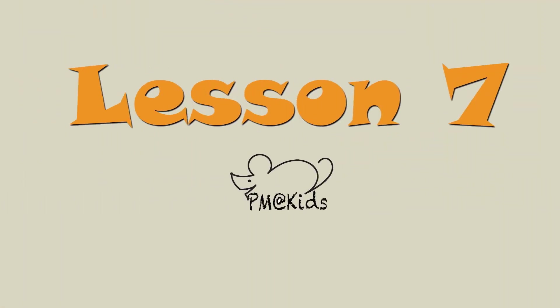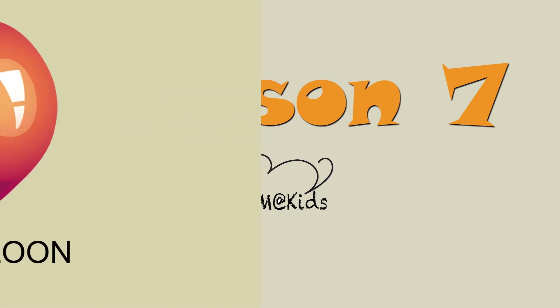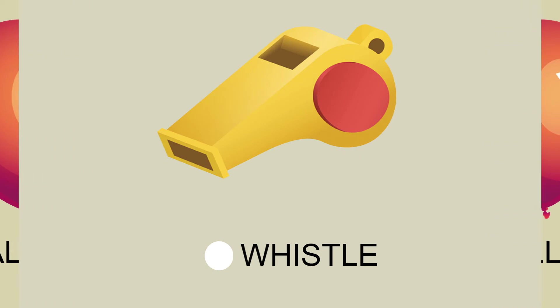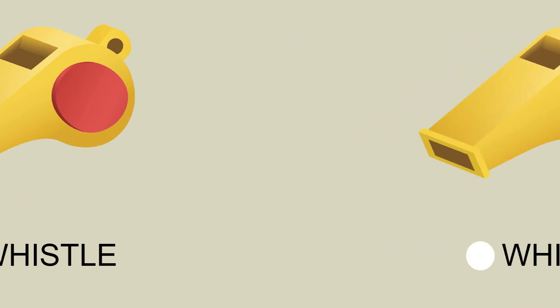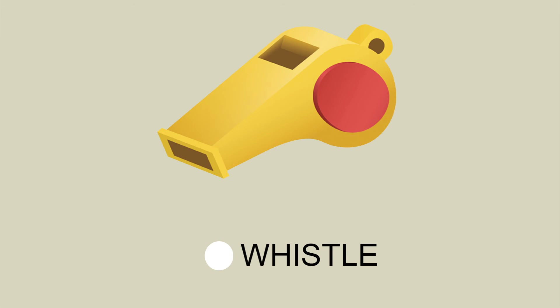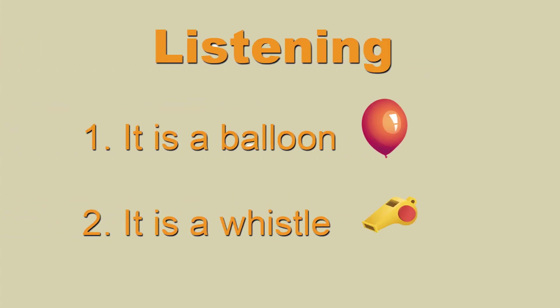Lesson 7. Page 26, Activity 1. Vocabulary: Balloon, Whistle. Page 27, Activity 4, listening: It is a balloon. It is a whistle.